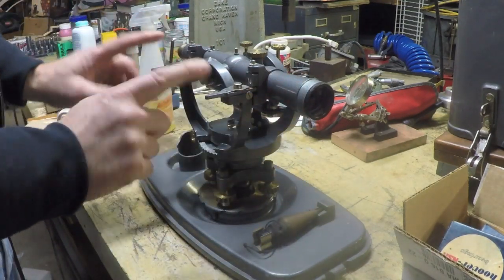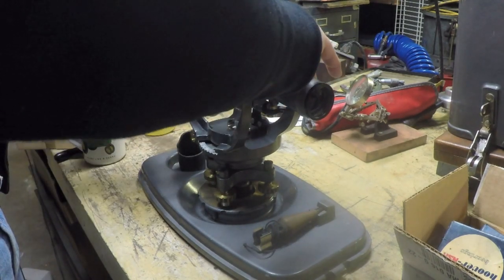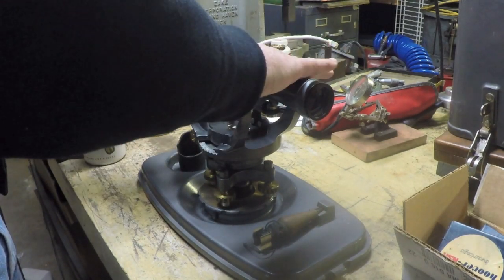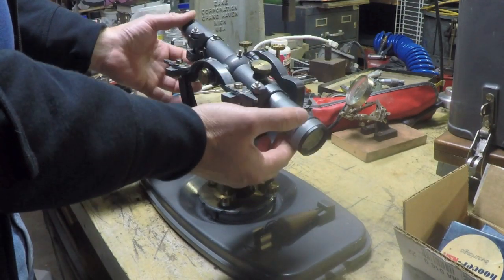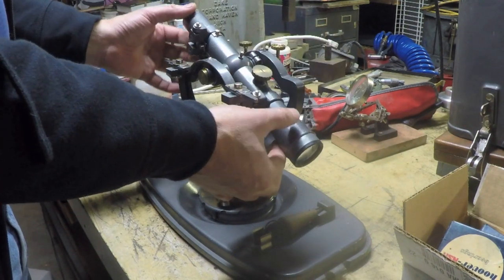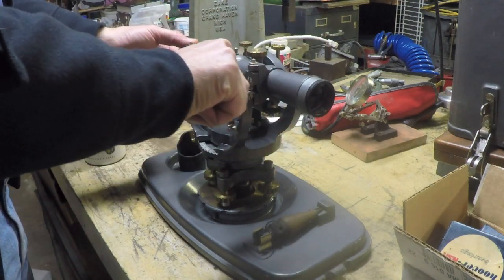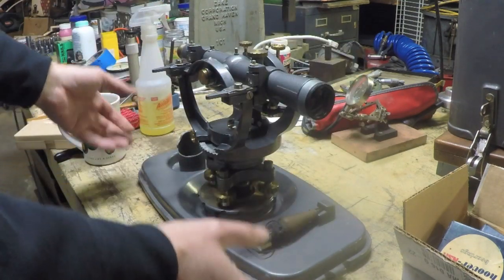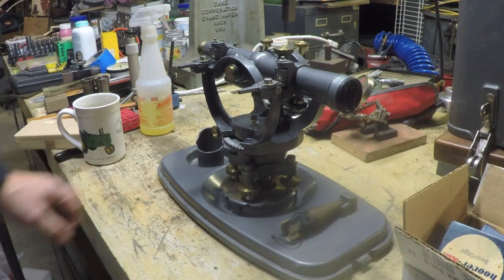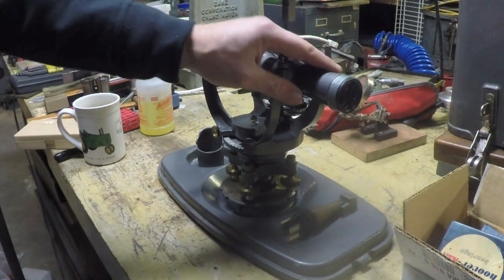Apparently these two levers right here are locking levers — you flip these and that releases this and allows it to move. Pretty cool. It's a nice precision optical instrument, kind of neat. I don't know if I'll ever get to use it. Maybe I should sell it. I don't know.